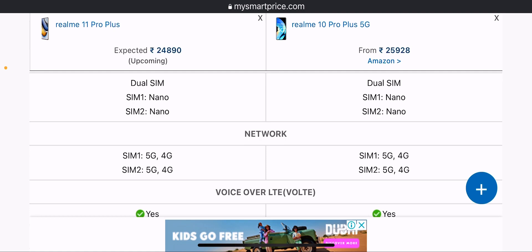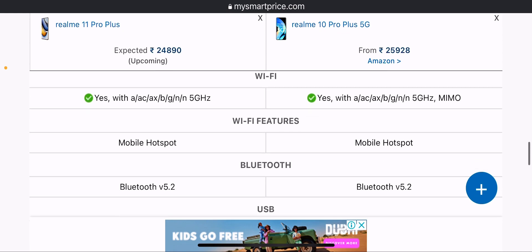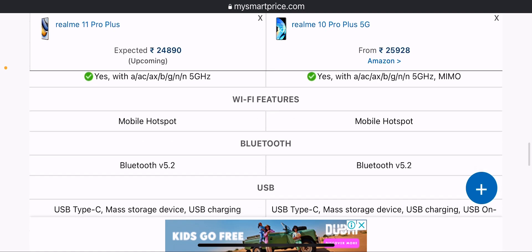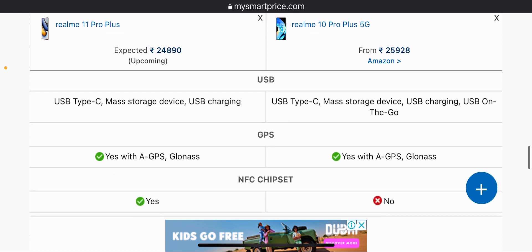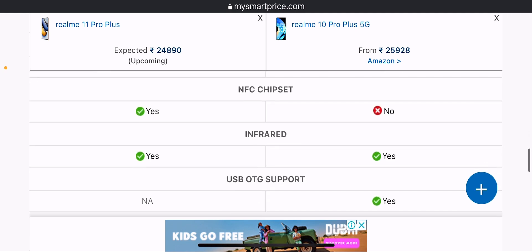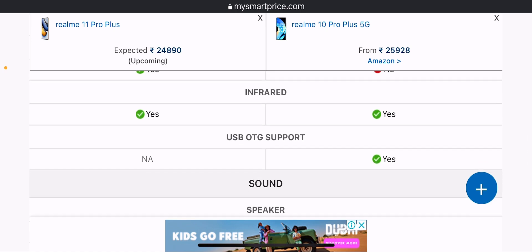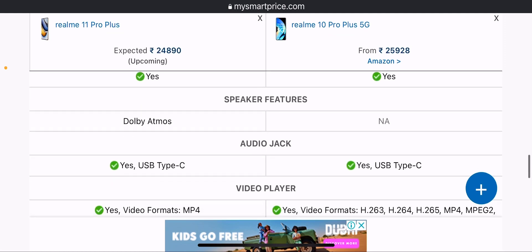Both phones support dual SIM with nano SIM cards, 5G and 4G network support, and VoLTE. Wi-Fi is supported on both, with the Realme 11 Pro Plus having slightly better Wi-Fi features. Mobile hotspot and Bluetooth 5.2 are available on both. USB Type-C is present along with GPS, A-GPS, and NFC.